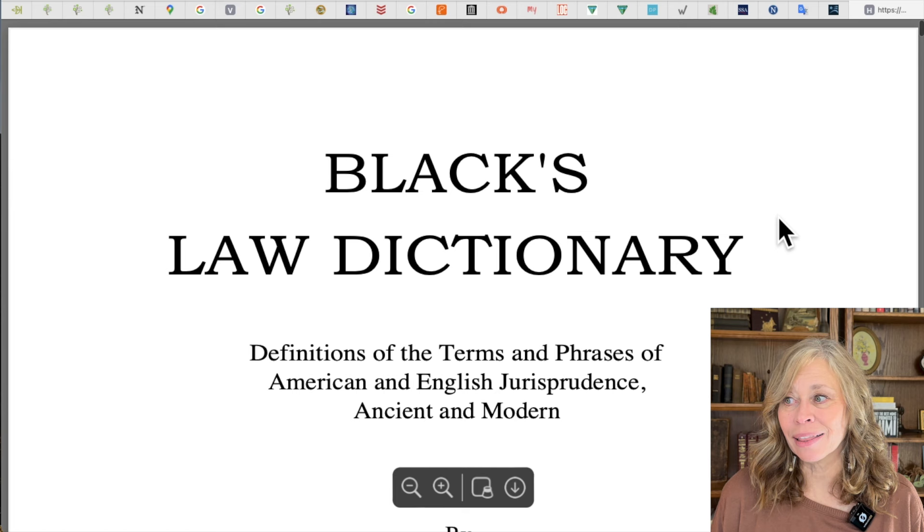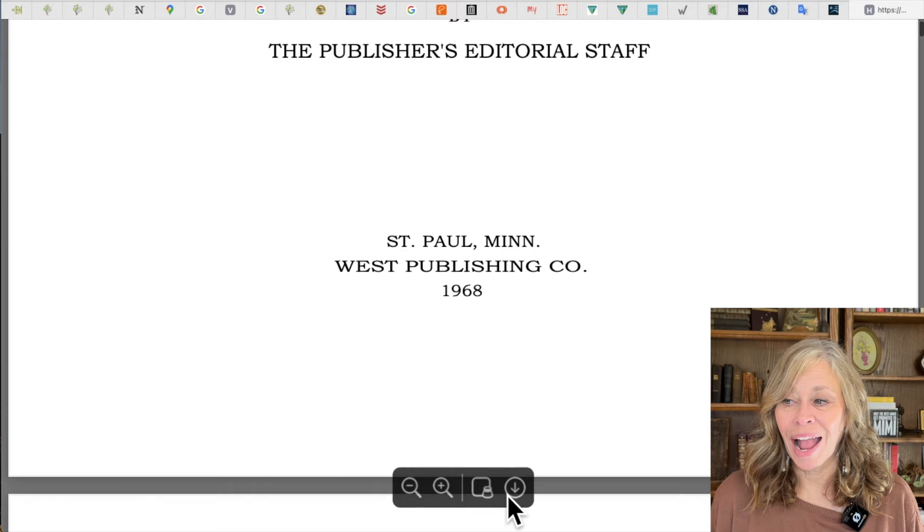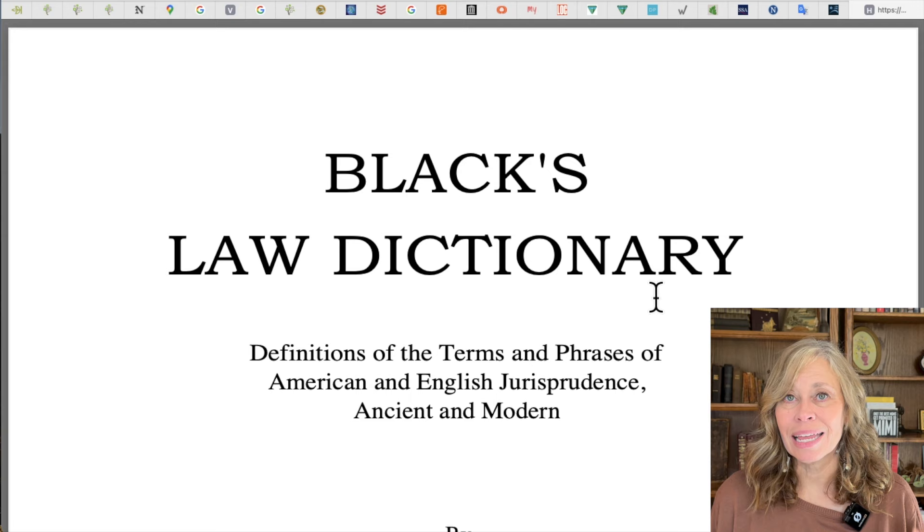Last but not least, we have Black's Law Dictionary — yes, a law dictionary. You want the fourth edition or earlier. It does a fantastic job explaining laws and legal terms. When we're looking at deeds and wills, particularly wills, we may see something we just don't understand. This is where you find out. It's really important that you do, because you might be making assumptions that are incorrect. I can view Black's Law Dictionary right on the website or even download it to my computer. Great place to go.